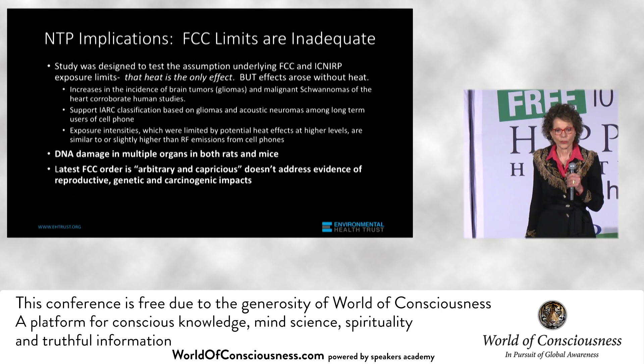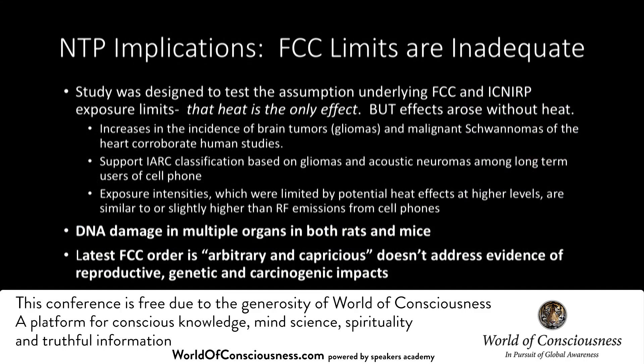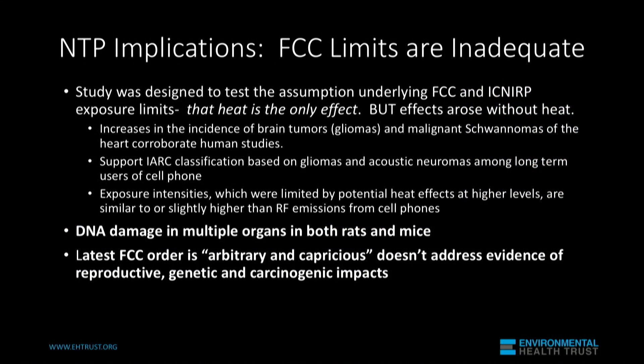Increases in brain tumors and a very rare malignant schwannoma of the heart — a heart tumor.